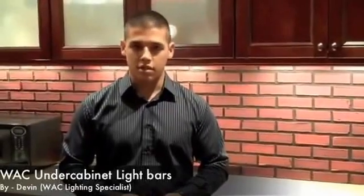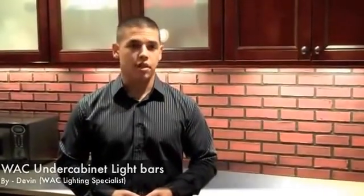Hi, my name is Devin, and I'm from WAC Lighting. Today we're going to be demonstrating different light sources and their effect both on this kitchen and also on this apple, so you can see some color differences. We're going to be showing xenon, fluorescent, and LEDs.